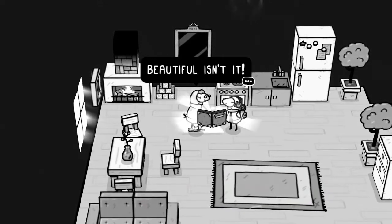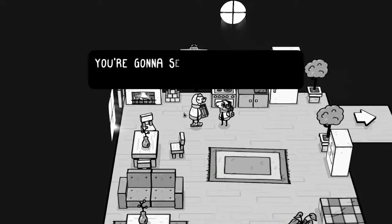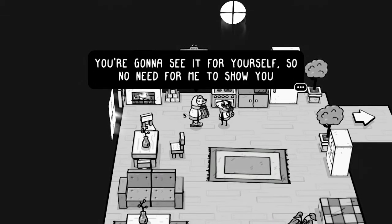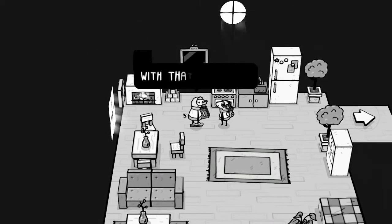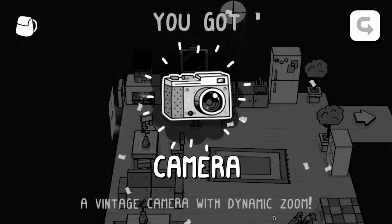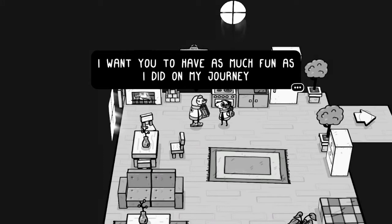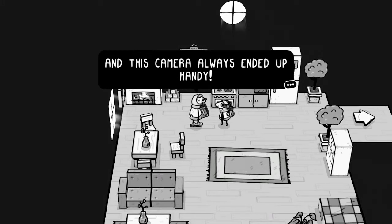'Beautiful, isn't it? That's enough peeking. You're going to see it for yourself, so no need for me to show you. With that being said, I have something for you.' We got our camera with dynamic zoom. 'I want you to have as much fun as I did on my journey. And this camera always ended up handy.'